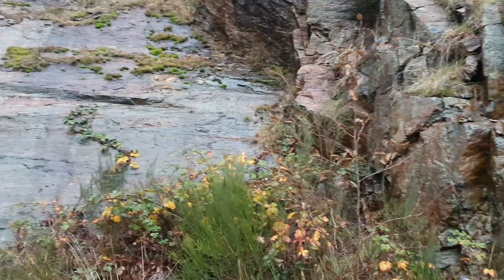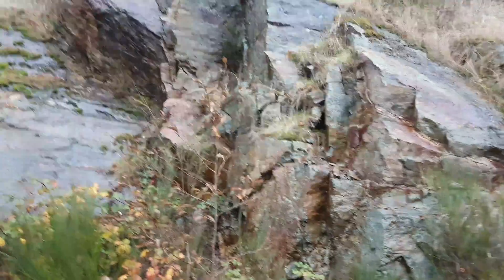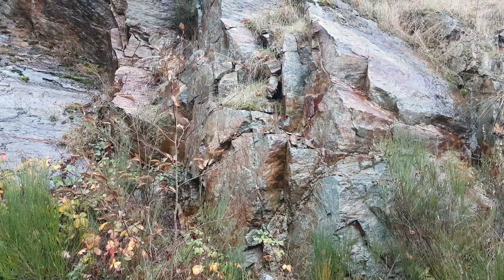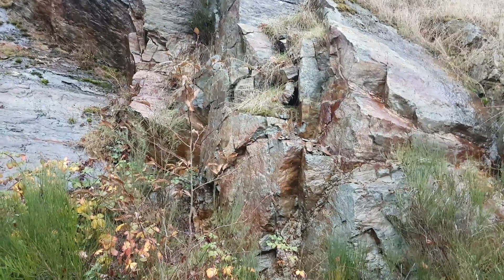Here's the next sample location. We're going to remove some from here and see what we can get. Again, you have small veins of sulfides along with pyrite found as disseminations in the host rock.